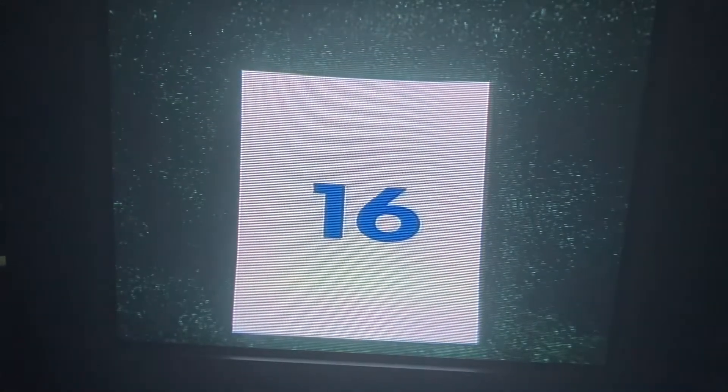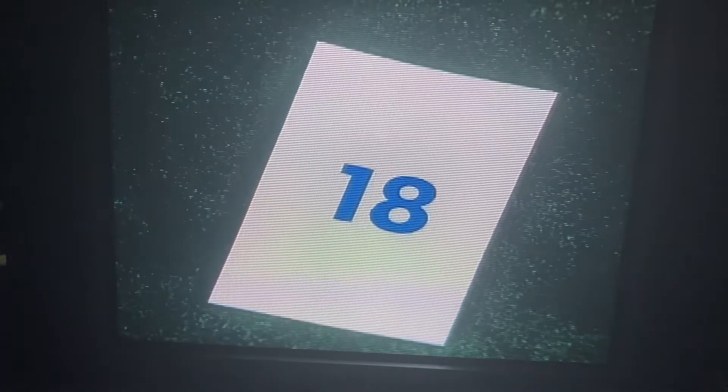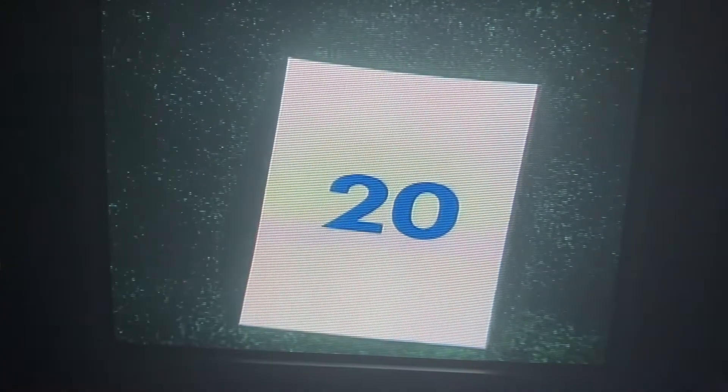16. There's 17. Do you know this number? 18. 19. Here's 19. And after 19 comes 20.